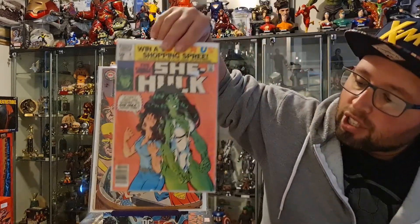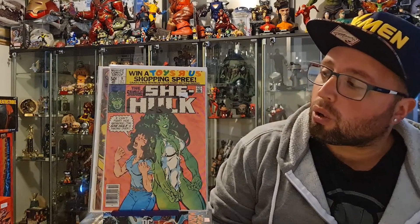Next up, we have a Savage She-Hulk book. This is another series I'm collecting, and it's very hard to find Savage She-Hulk books around. So I have number 9, which is the first appearance of Ultima.